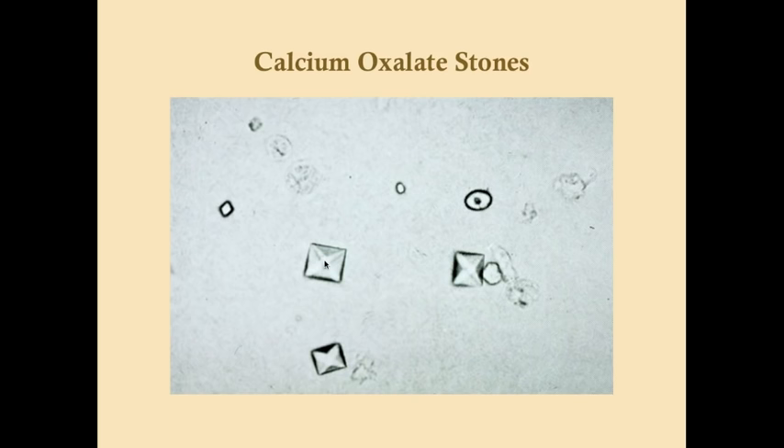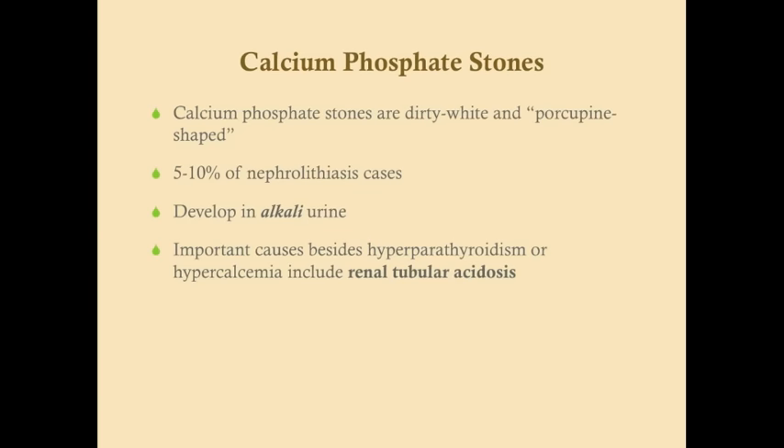Calcium phosphate stones are dirty white and porcupine-shaped — they look like little needles. They make up only about 5–10% of nephrolithiasis cases and tend to develop in alkaline urine, unlike calcium oxalate stones which develop in acidic urine. Besides hyperparathyroidism and hypercalcemia, an important cause is renal tubular acidosis: with RTA, you have difficulty acidifying the urine, resulting in alkaline urine that predisposes to calcium phosphate stones.